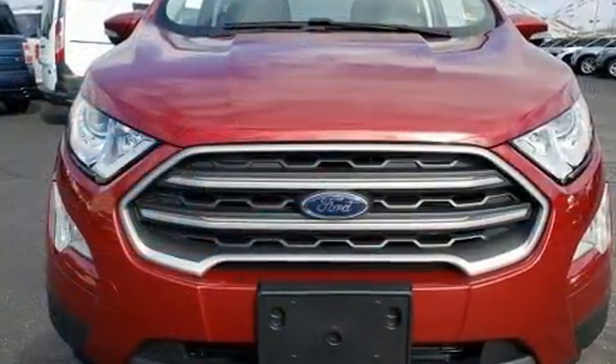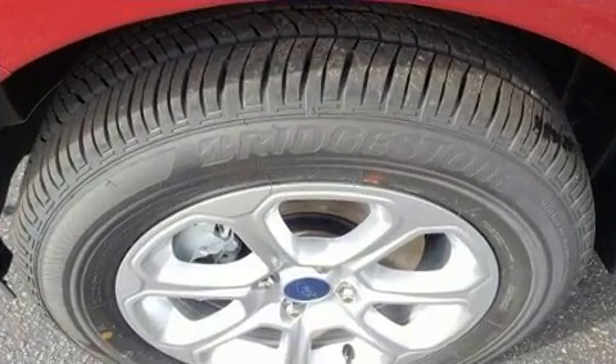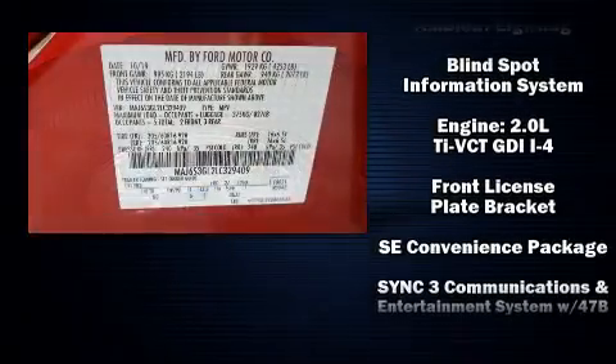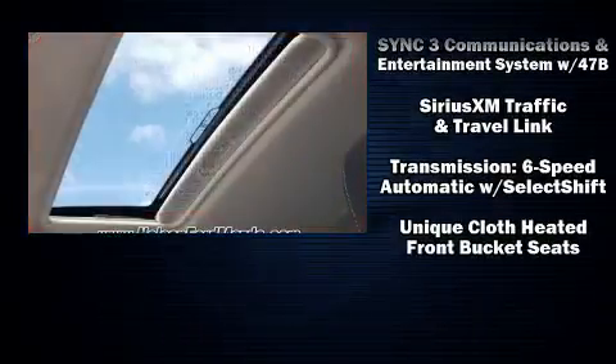Ford ensures the safety and security of its passengers with equipment such as dual front impact airbags, front and rear side impact airbags, traction control, brake assist, a panic alarm, an emergency communication system, and four-wheel disc brakes with AVS.